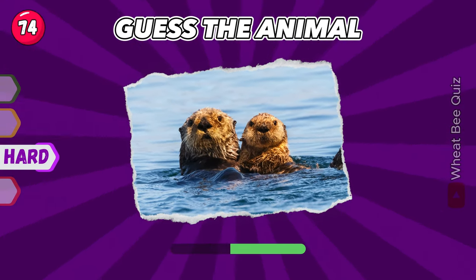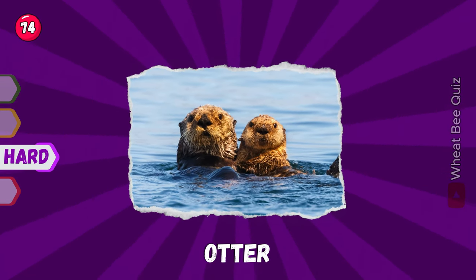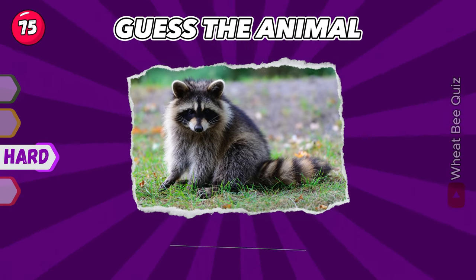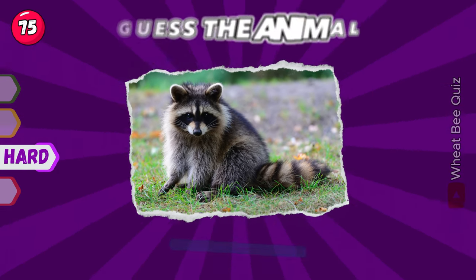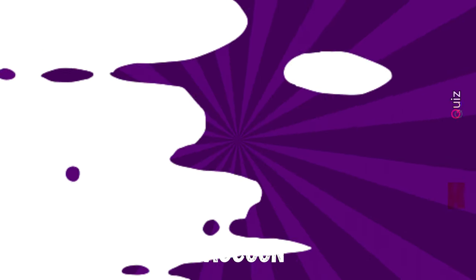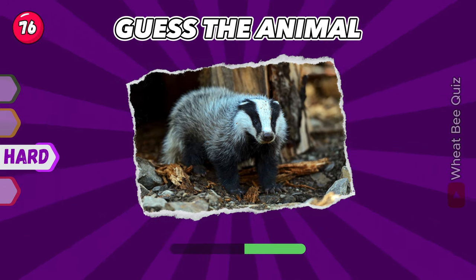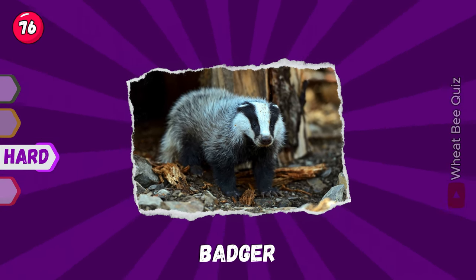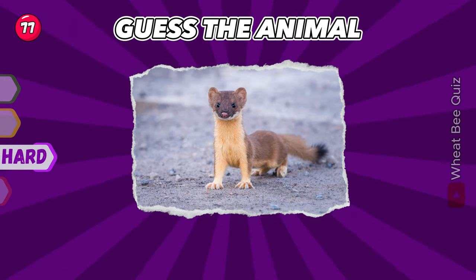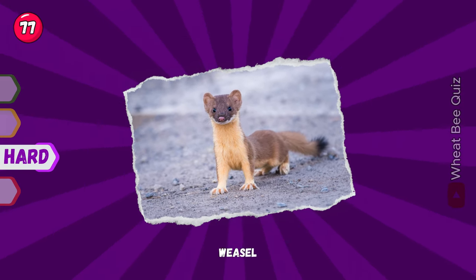What is this animal? It's a beaver. Next — Raccoon. Yes, it's a badger. Do you recognize this animal? It's a weasel.